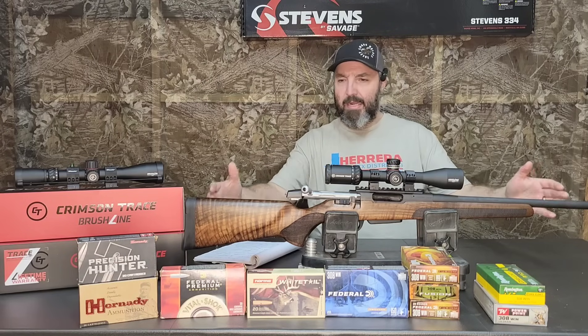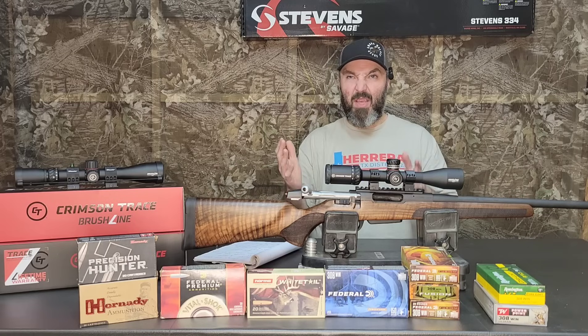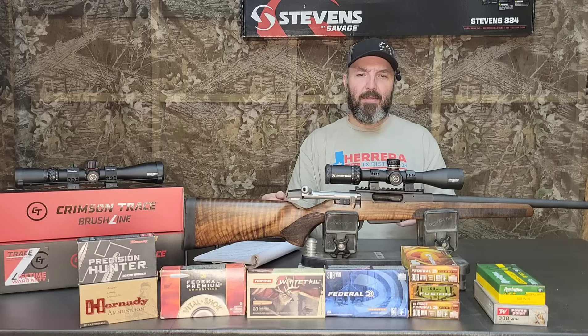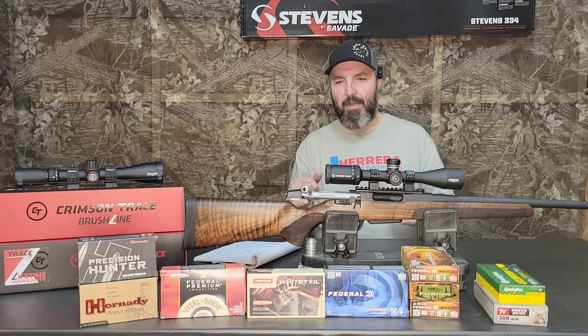Excited to show you today. We've got a brand new one that just hit the market. They've been out since June, but this is the first one I've seen — I didn't see one in a store until last week, so I snatched it up.